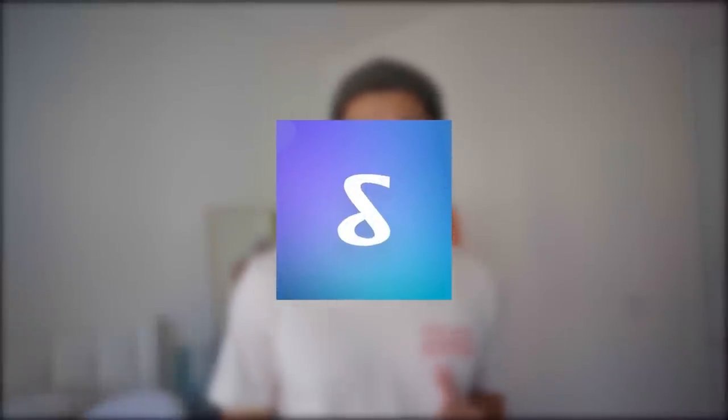Before we get into it, this video is brought to you by the sponsor of today's video, ShopTagger. Let's cut to the ad.